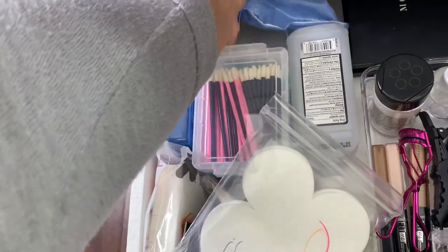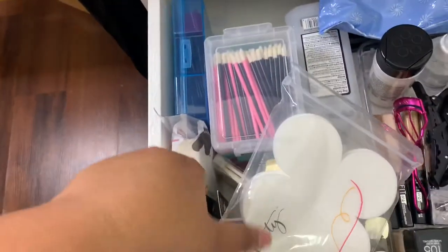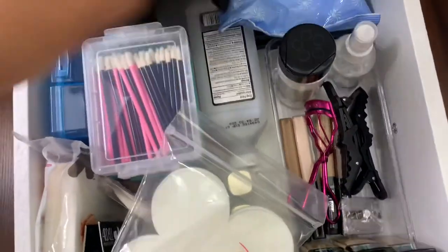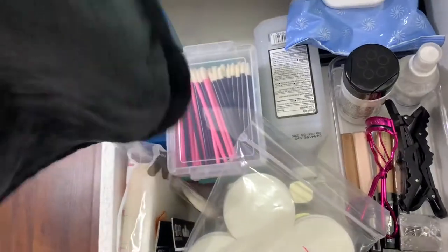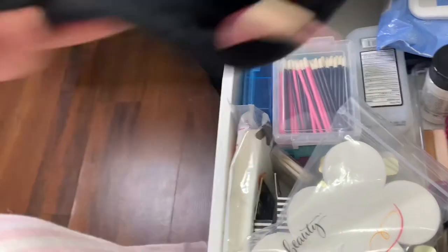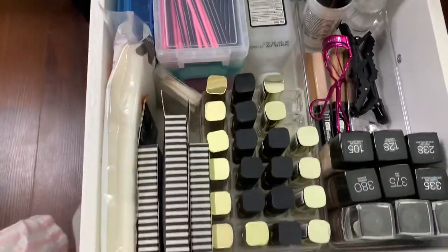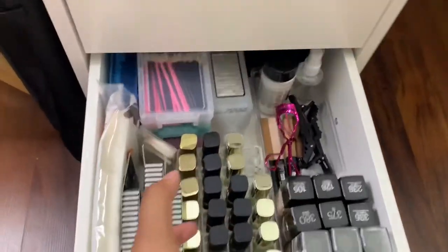I have makeup wipes to give clients after they're done, and a makeup eraser to place on my workstation to clean brushes as I go. That's what's in this drawer — a lot of client-specific stuff. On to the last drawer.